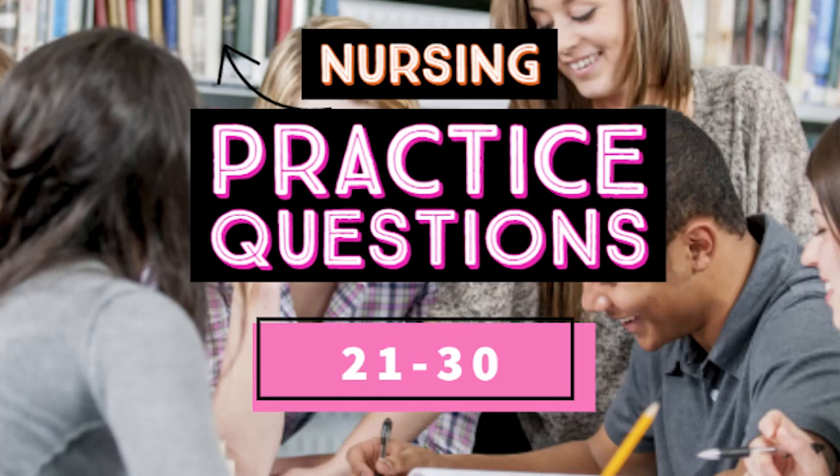Here are nursing practice questions from 21 to 30. If you haven't subscribed yet, consider supporting this channel. Thank you.